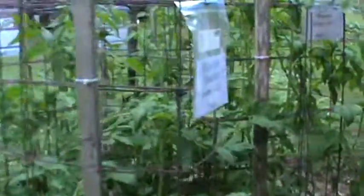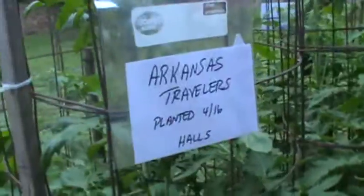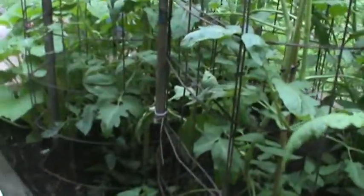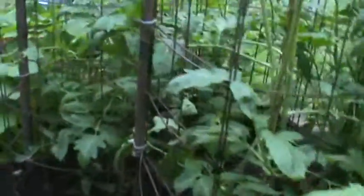Over here we've got Arkansas Travelers — got a couple of those. And then there's another Amish paste tomato. Still no fruit on these tomatoes back here that I've been able to find.